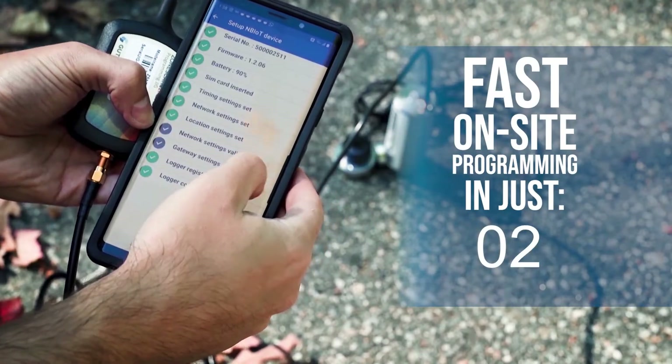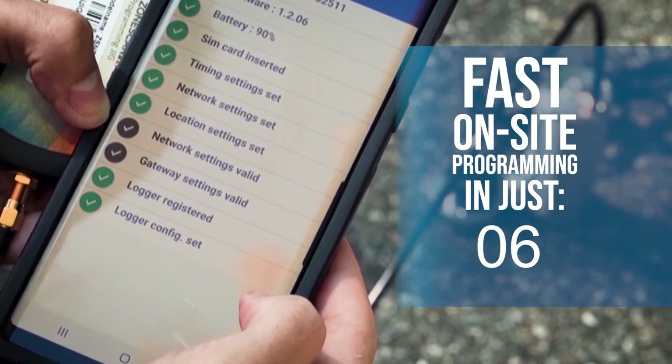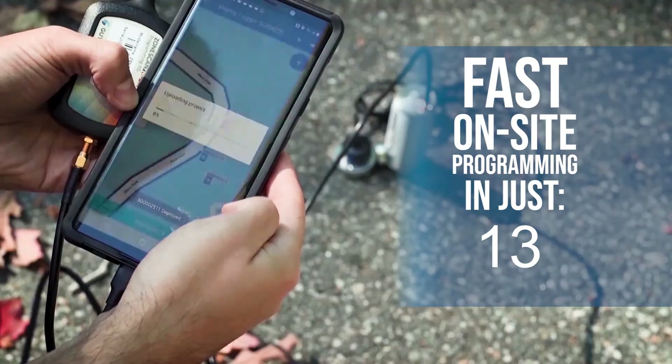The ZoneScan NB-IoT system comes with a programming toolkit, which connects with any Android device and allows for lightning-fast, automatic on-site programming in just 15 seconds.